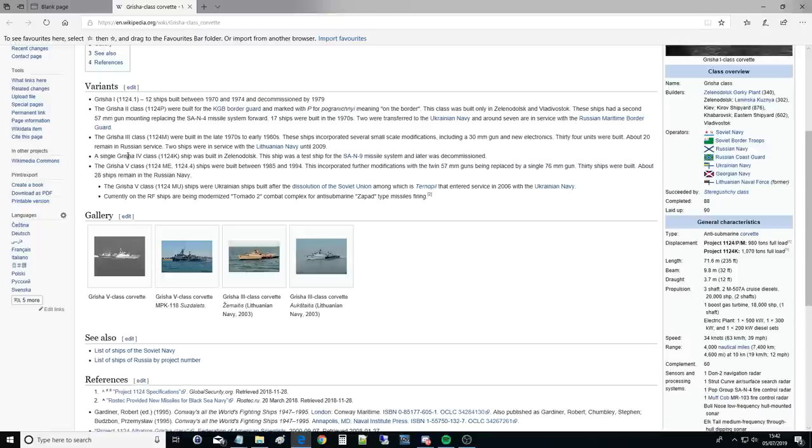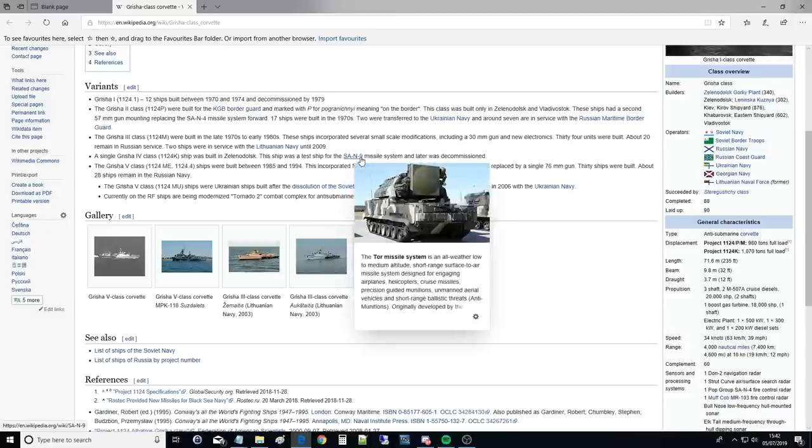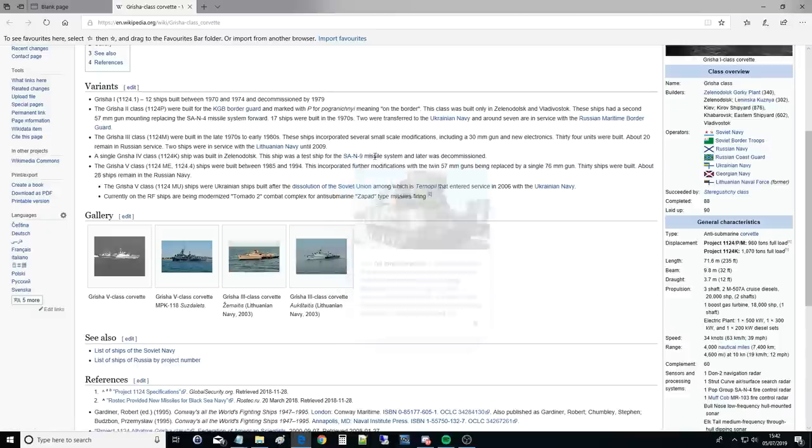The Grisha IV, a single hull 1124K ship, was a test ship for the SAN-9, which is the TOR missile system, and was later decommissioned. The Grisha V — which is what we have — includes subclasses 1124M Echo and 1124.4, the one we get in DCS. Ships were built between 1985 and 1994. This incorporated further modifications, with the twin 57mm guns replaced by a single AK-176 76mm gun. 30 ships were built; about 28 remain in the Russian navy.